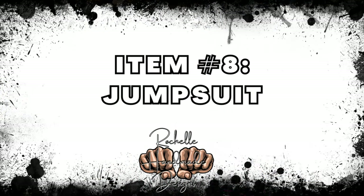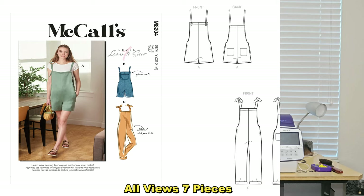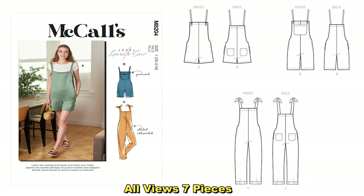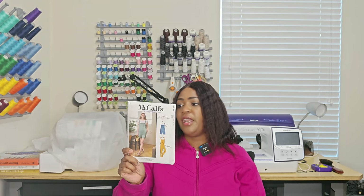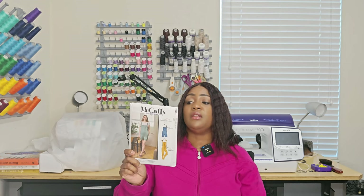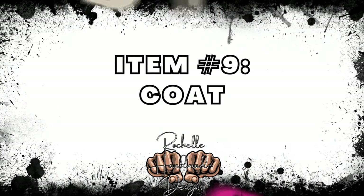For the jumpsuit I selected McCall's 8204 — you get a romper and a jumpsuit. This is a learn-to-sew pattern, easy to sew. Fabrics you can use include cotton, linen, twill, and chino. If you do View A or View B you'll need to know how to do a grommet — the instructions are included in the pattern. You just cut a little hole, put the grommet in, snap it, and you're good to go.